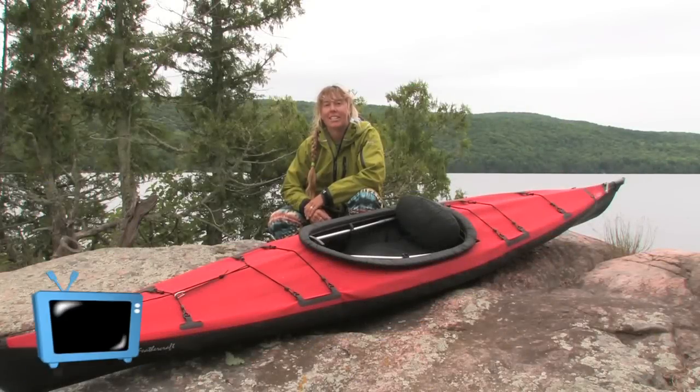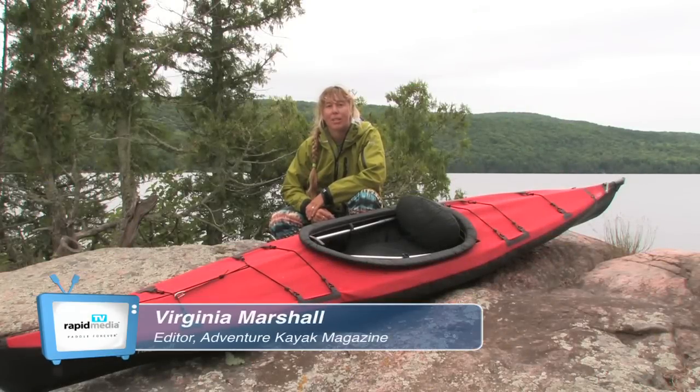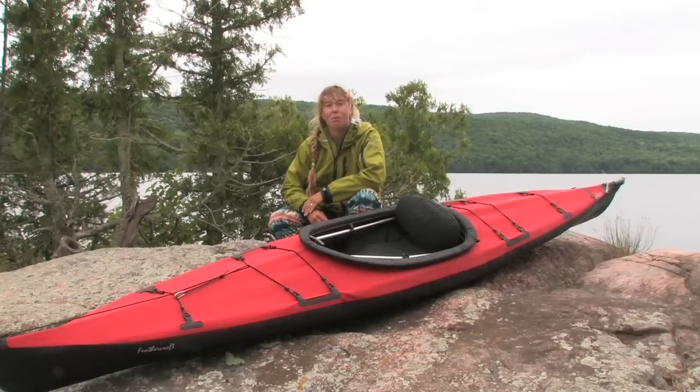The Feathercraft Current is the lightest in the company's line of premium folding kayaks. This racy little 13-footer weighs in at just 31 pounds.